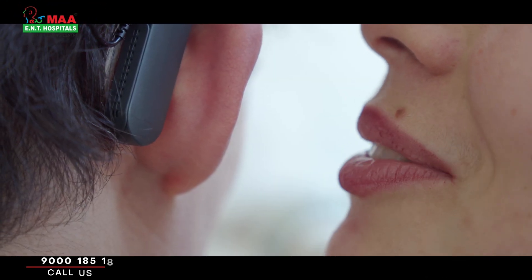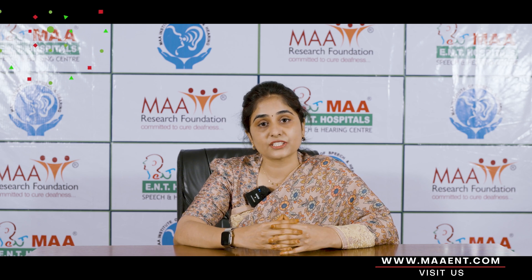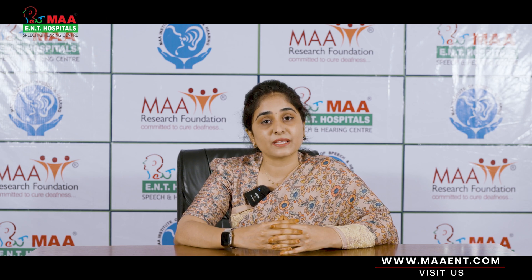Cochlear implants are best suited for people with moderate to profound sensorineural hearing loss, with poor speech understanding, and who have limited or no benefit with hearing aids. Adults of any age can go for cochlear implantation. In children, from the age of eight months to three years is the ideal age for cochlear implantation for better hearing and speech outcomes.